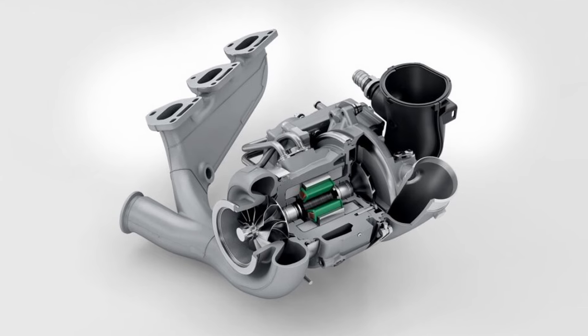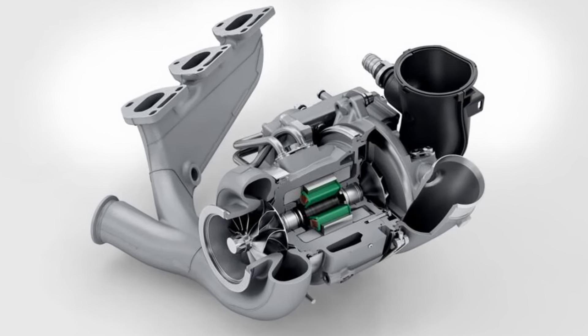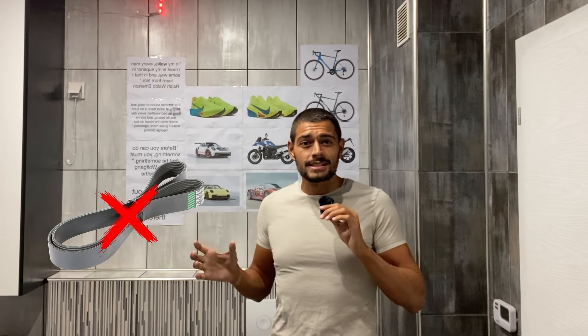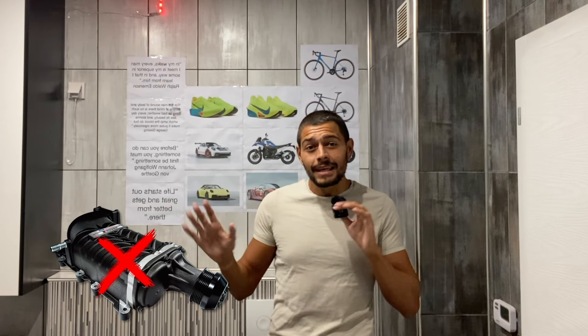Basically, instead of using regular turbos like the old engine, it now uses an E-Turbo, which is an electric turbo. It kind of sounds like a supercharger, to be honest, but instead of being connected by a belt to the engine, it's connected by electricity — and that's why it's not a supercharger, it's an E-Turbo.